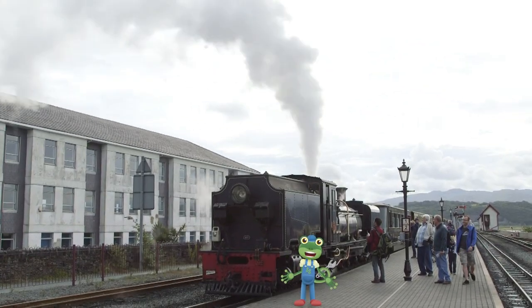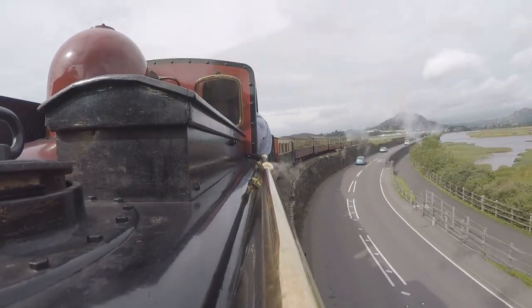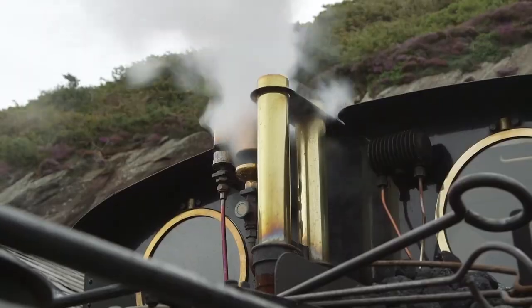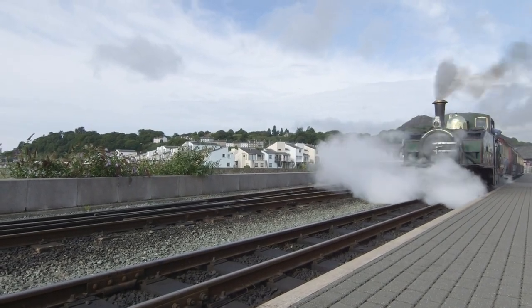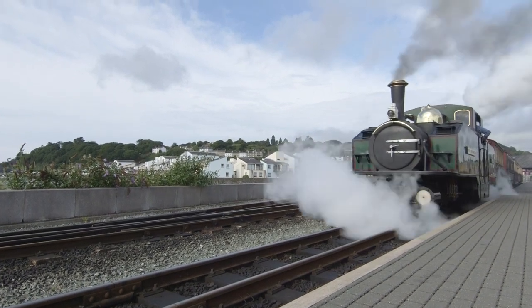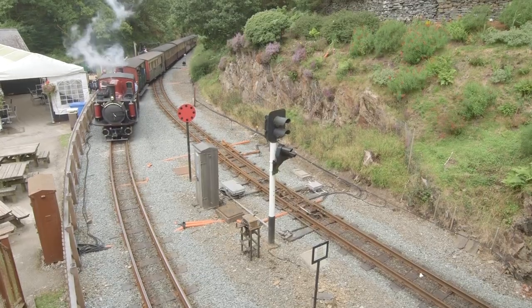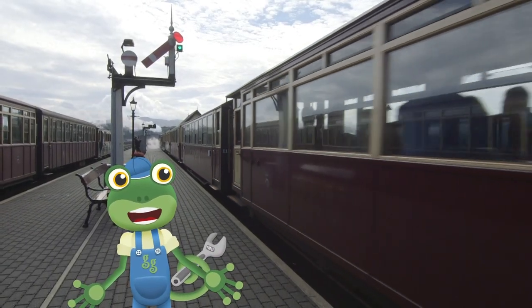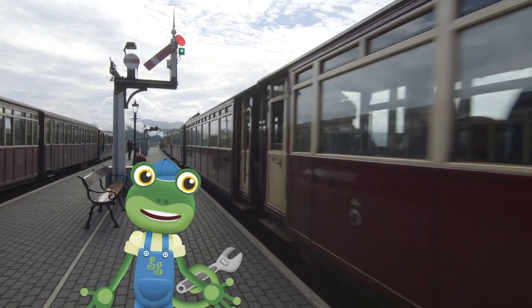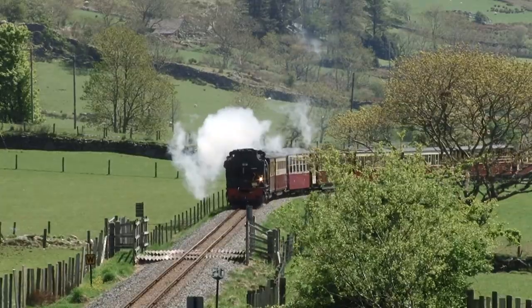I love steam trains, so today is my lucky day! I'm in North Wales to go on a ride through the Snowdonia Mountains and learn all about these amazing machines. This train is just leaving the station now — look at all that steam coming out! It's no wonder they're called steam trains! Come on, let's get on board!